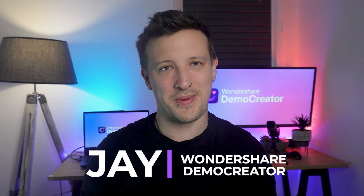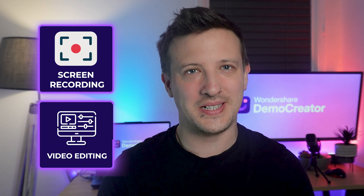Hi everyone, welcome back to our channel. I'm your host Jay from Wondershare Demo Creator, a complete tool for screen recording and video editing.